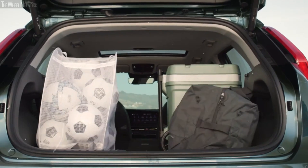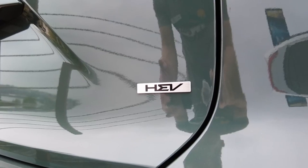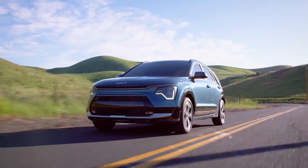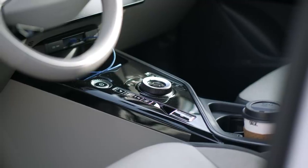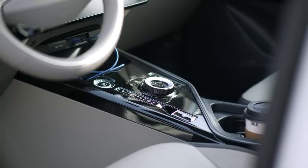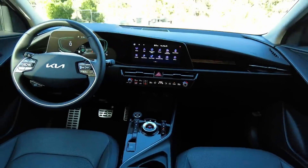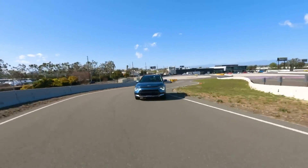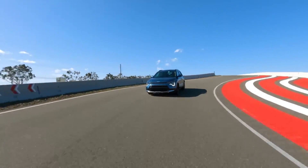The hybrid version starts at $28,365, just a $50 jump from 2024 — not bad. Meanwhile, the plug-in hybrid will set you back $35,865, up by $100. The top-of-the-line Niro Hybrid SX Touring starts at $36,675, just a $40 difference. Even the PHEV's top spec only rose by $350 to $42,165. Honestly, for a car packed with this much tech and efficiency, these price adjustments are barely noticeable.